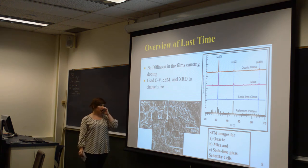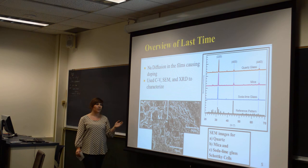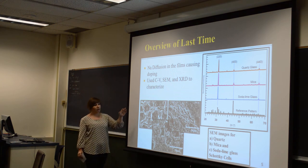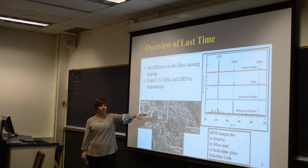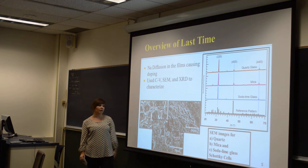Here are SEM images I took of the films. This one is the film on the quartz, where the grains themselves were around 5 microns. The one on your right is from the mica, which is a rougher film, and then at the bottom is the film on the soda-lime glass.